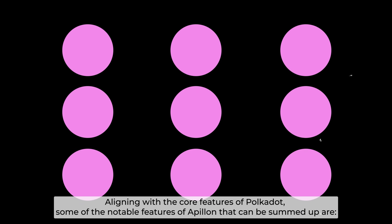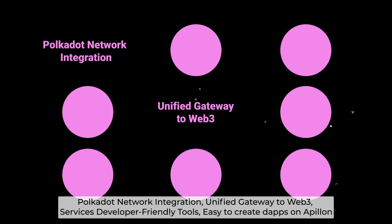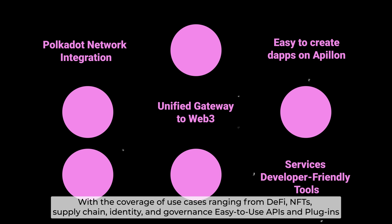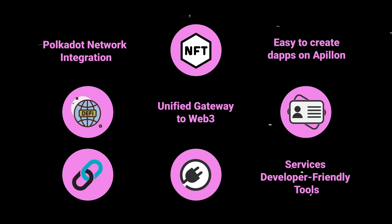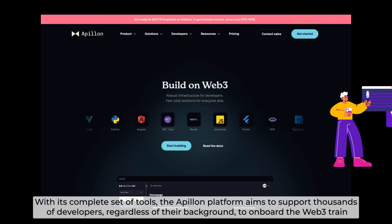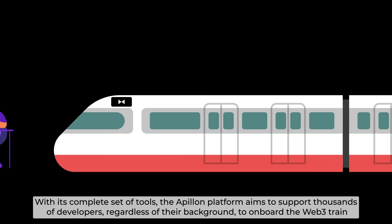Aligning with the core features of Polkadot, some of the notable features of Apollon include: Polkadot Network Integration, Unified Gateway to Web3 Services, Developer-Friendly Tools, and easy creation of DApps on Apollon. Use cases range from DeFi, NFTs, Supply Chain, Identity, and governance — all supported through easy-to-use APIs and plugins. The Apollon platform aims to support thousands of developers, regardless of their background, to onboard the Web3 chain.